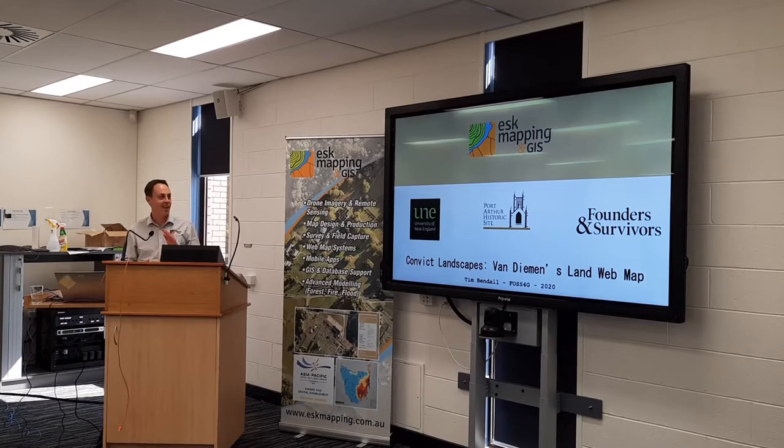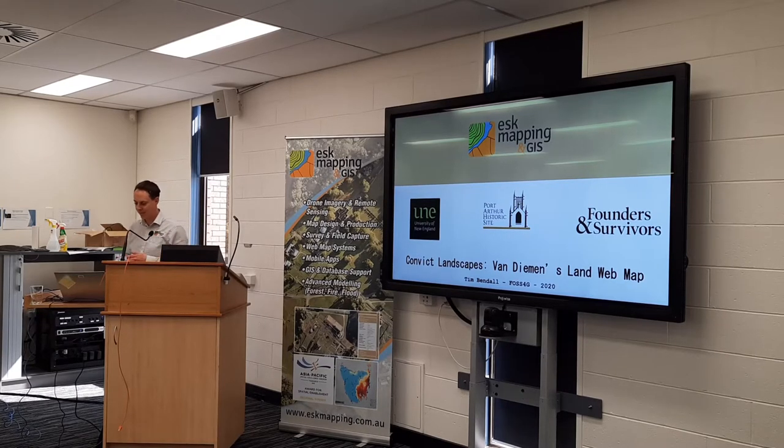I'm really just going to focus on one particular project — it's a small project. I'll talk you through it and we'll discuss the technologies we used at the end. Anybody who was at the State of GIS this year might be a little familiar with the layout because it's a follow-on from that. So let's get started — this is something we did with the University of New England.